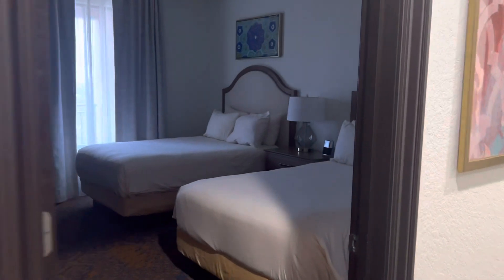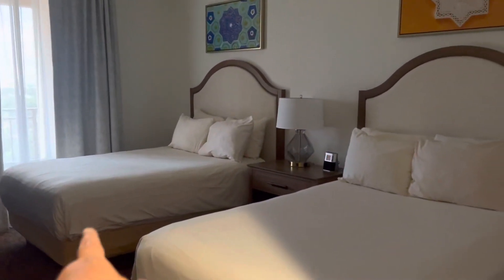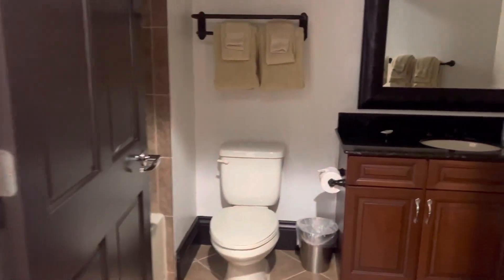The guest bedroom - there's two queen beds in here and a bathroom right across the way. Nice bathroom.